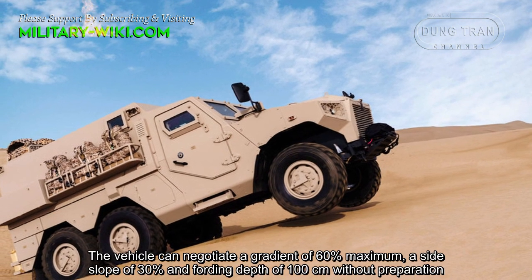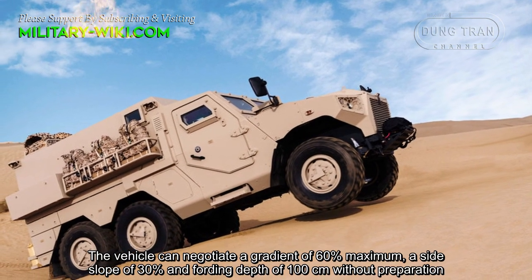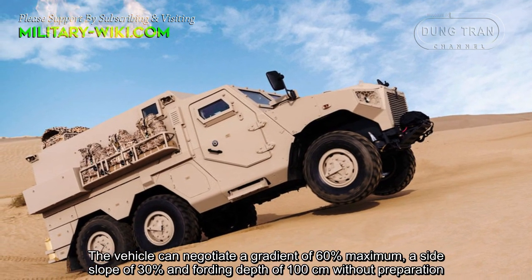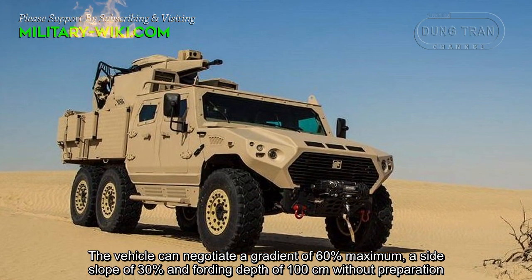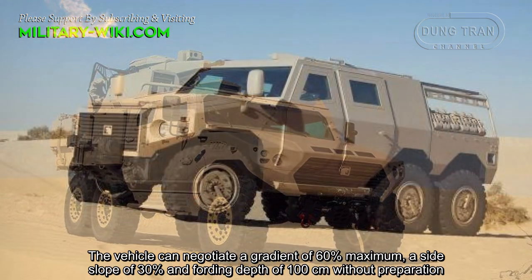The vehicle can negotiate a gradient of 60% maximum, a side slope of 30%, and a fording depth of 100 centimeters without preparation.